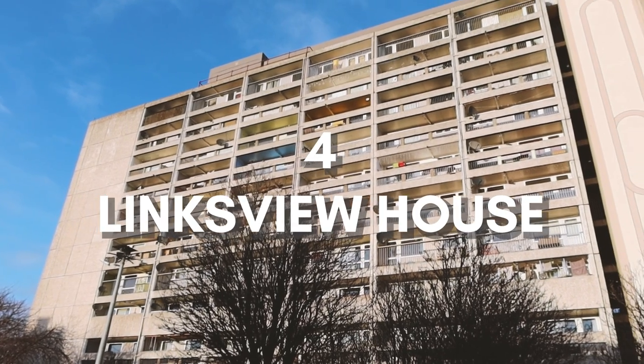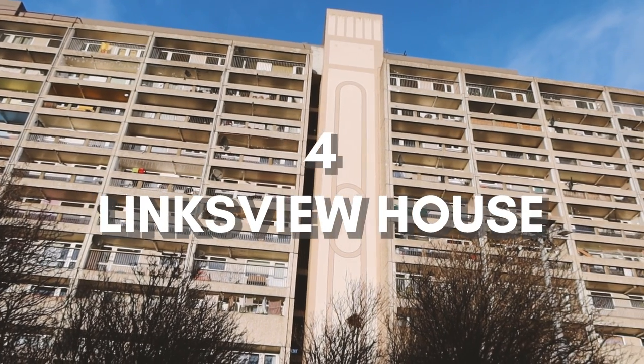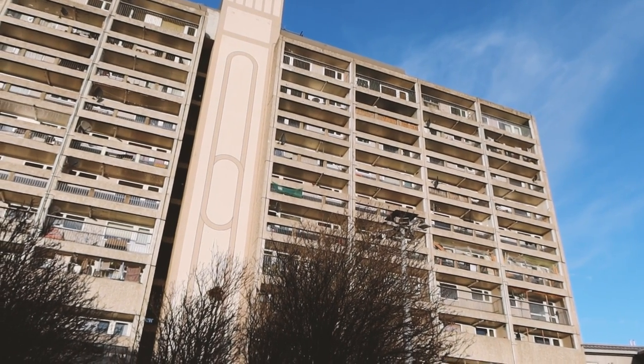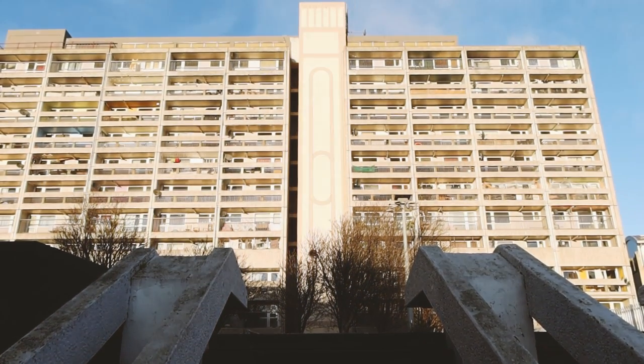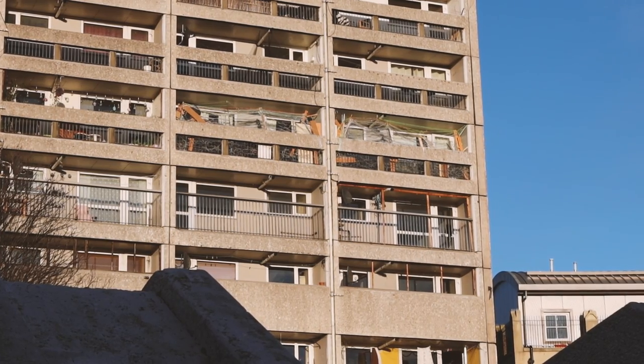At number four, Lynxview House. Let's take a stroll to Leith now — a neighborhood that has more than two ugly buildings for sure, but only two of them are the true icons. The slightly lesser known is Lynxview House. This slab block was built in the 60s to introduce better housing into the area and to fight slum problems.